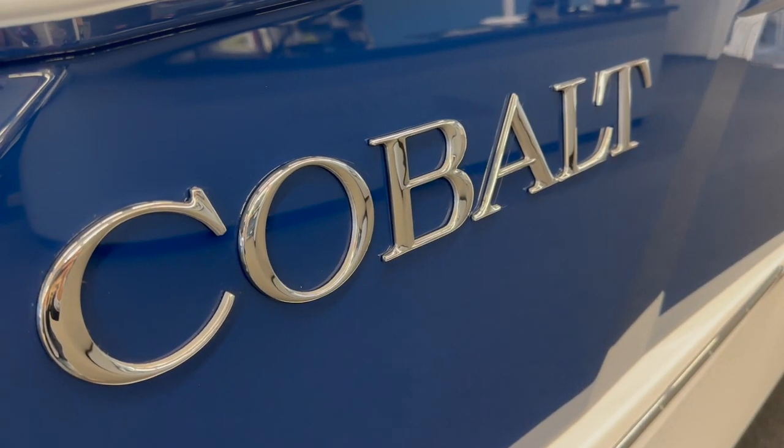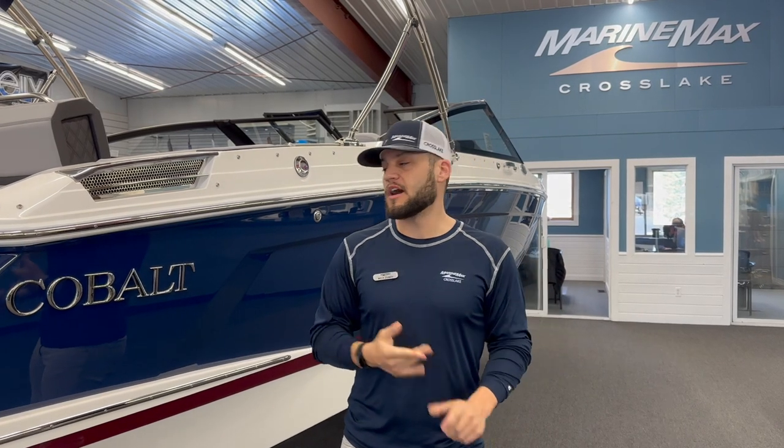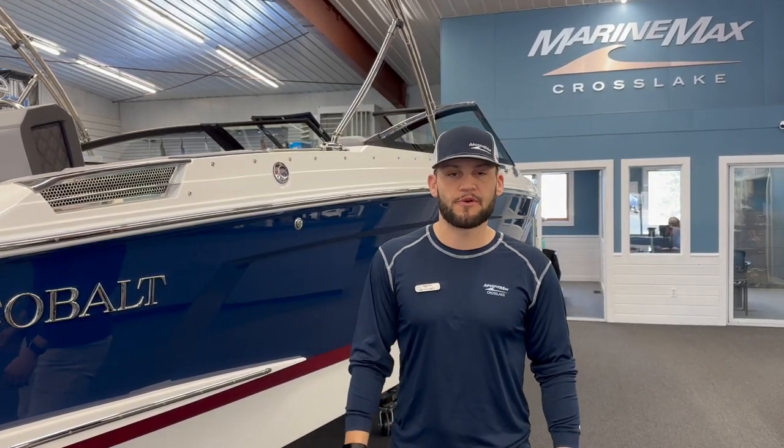You can check out this boat on our website at marinemax.com, or stop in to the CrossLake location and see this boat for yourself.